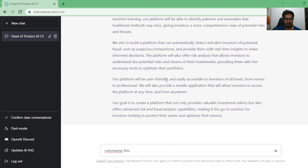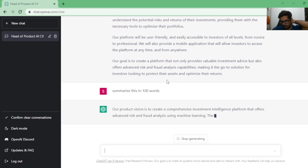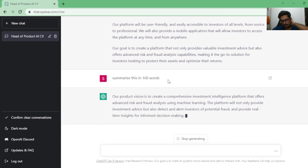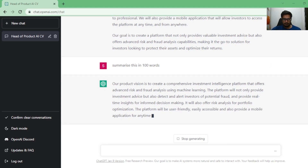This is a broader vision, and you can also ask it to summarize this vision — say in 200-300 words or even just 100 words. It will take the most salient and important points and summarize them into a concise vision statement for the end user.